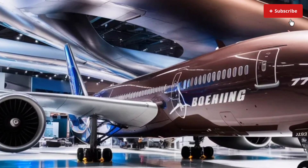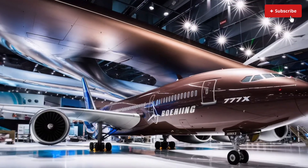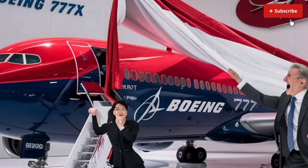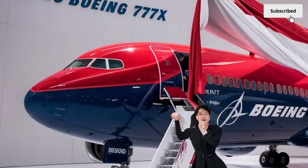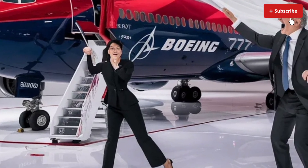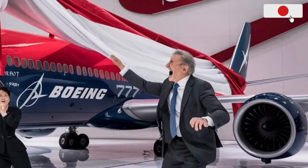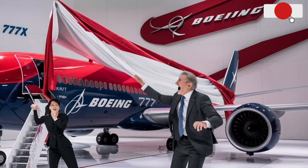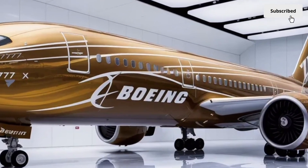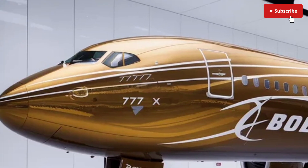Now let's step inside. The 2026 Boeing 777X interior is one of the most refined cabin environments ever created for a commercial airliner. Passengers will instantly feel the difference from older aircraft. Boeing has widened the cabin, allowing for a more spacious layout in every class. Even economy class feels noticeably roomier, with improved shoulder space, better legroom in most configurations and larger overhead bins designed to accommodate more carry-on luggage without forcing passengers to fight for space.